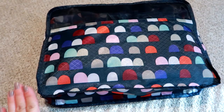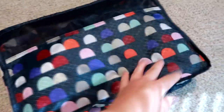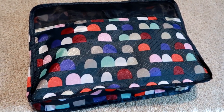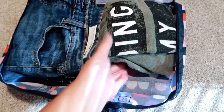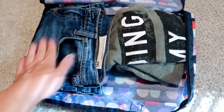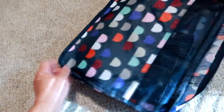The first item I want to share is this medium-size packing cube in the Gumdrop Spots print. I was curious myself to see exactly how much it could hold. It folds up completely flat and has a zipper that goes all the way around. I went ahead and unzipped it — in here I have a pair of adult women's jeans and a sweatshirt, and I still had room left. I could easily fit another t-shirt rolled up, and still fit socks, underwear, or a bra.